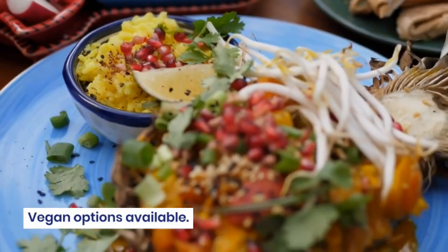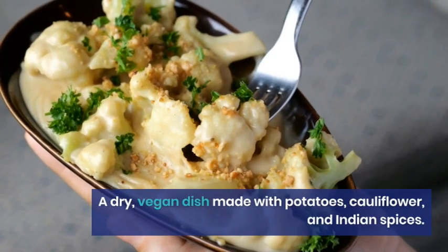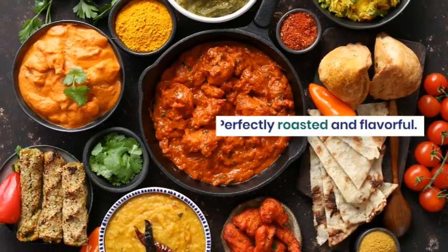Vegan options available. A dry, vegan dish made with potatoes, cauliflower, and Indian spices. Perfectly roasted and flavorful.